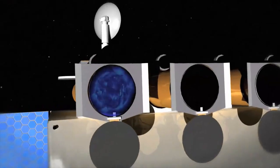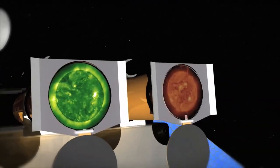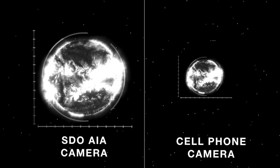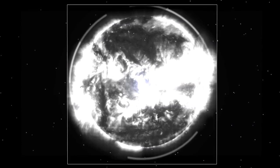SDO has a couple of improvements. The easiest one to think about is that we have better cameras. We take a camera that's twice as big as the best one we have in space and fly a whole bunch of them on a satellite. Our cameras are 4K by 4K pixels — about 16 million pixels on each camera — so we can see images of the full disk of the Sun in high resolution.